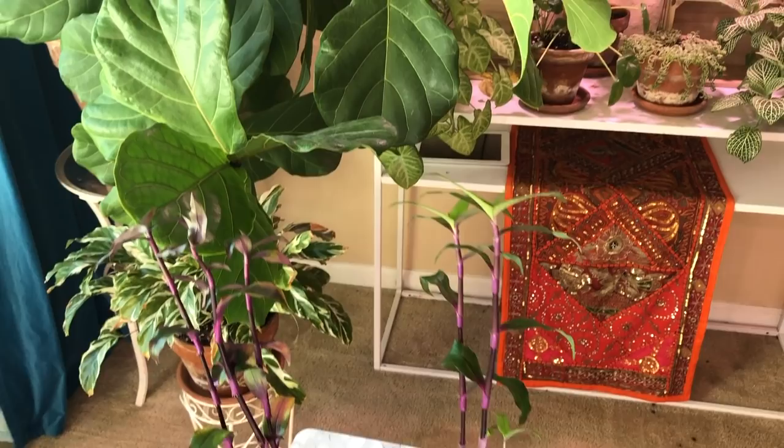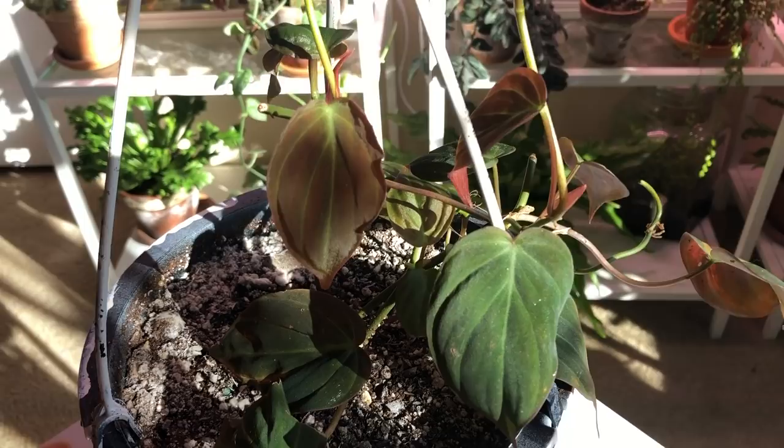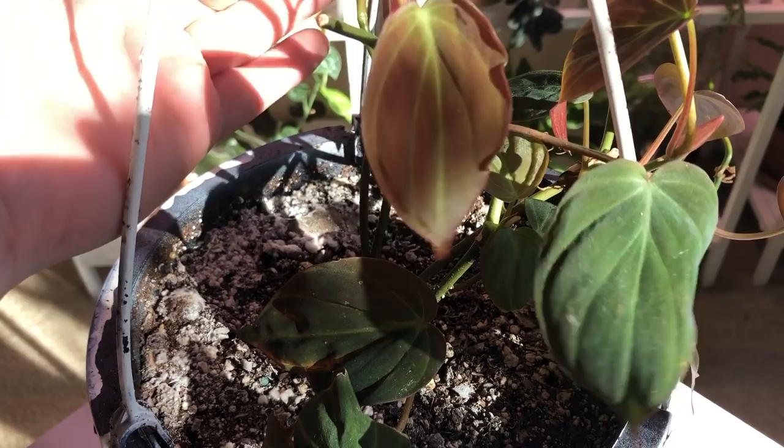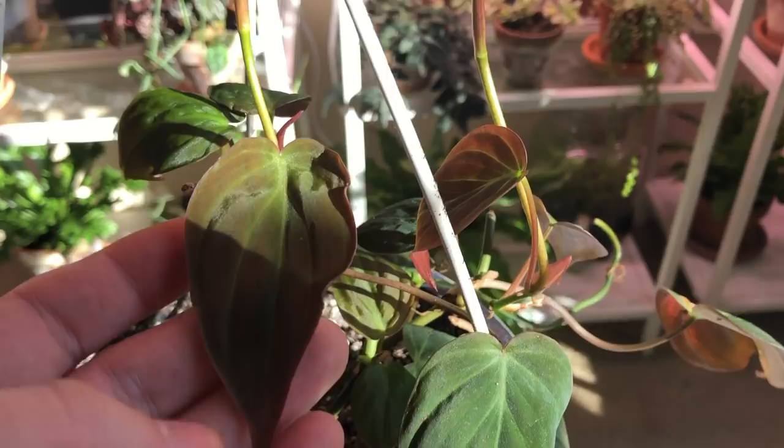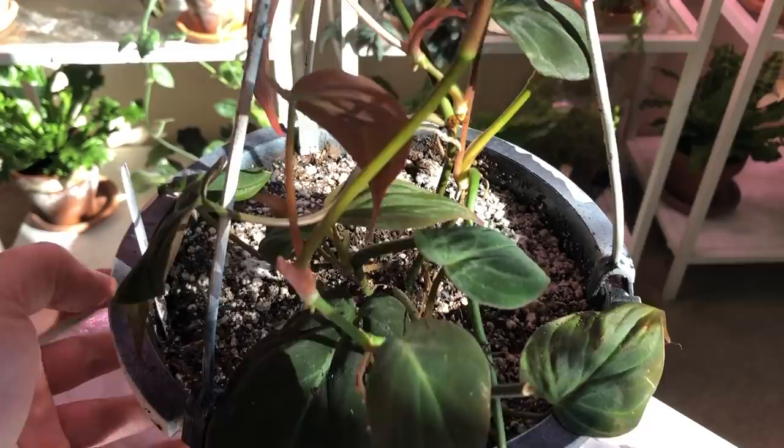Here is number two — this is the Philodendron micans. This one has already put out one, two, three, four, five new leaves, and you can see that the growth spike is just super healthy. I'm really happy with how quickly this one is growing. This is actually the only one that I did repot — I put it in one of the hanging baskets and I have it up here in my window.